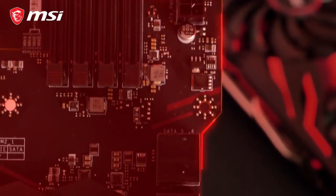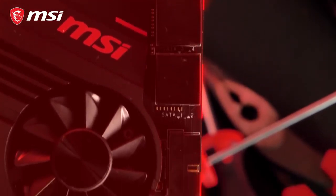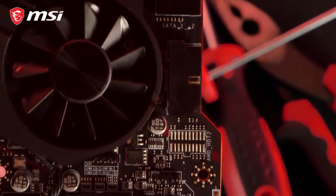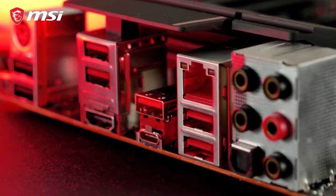Because of its atypical PCB design, the MPG X570 Gaming Plus offers easy access to the SATA ports and front USB header. The motherboard also features USB 3.2 Gen 2 Type-A and Type-C, with transfer speeds up to 10 gigabit per second.